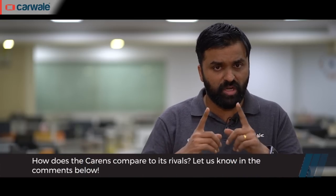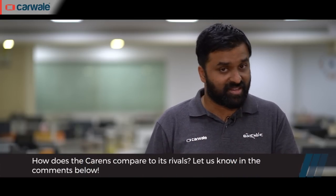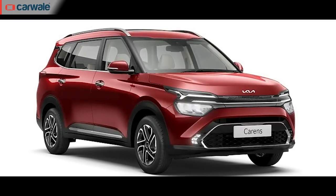Also, don't forget to like, share and subscribe to the CarWale YouTube channel. What do you think about the Kia Carens against the competition? Do leave your thoughts in the comments section below. Thank you so much for watching. Take care. Bye.